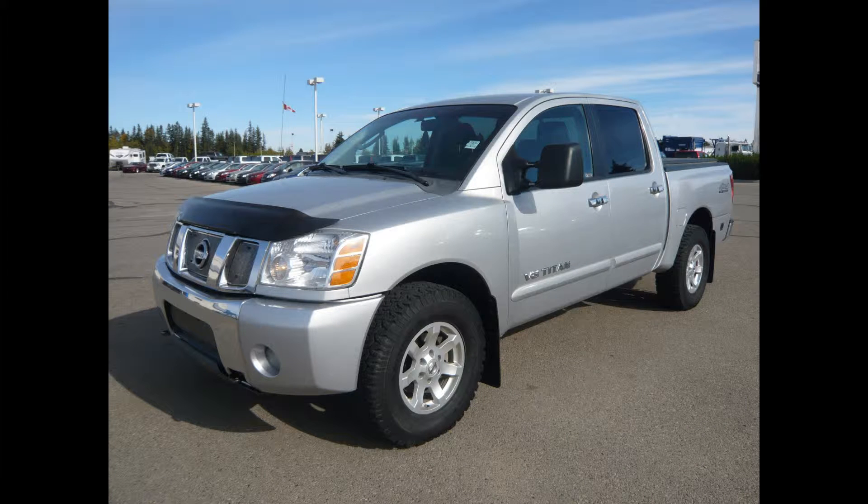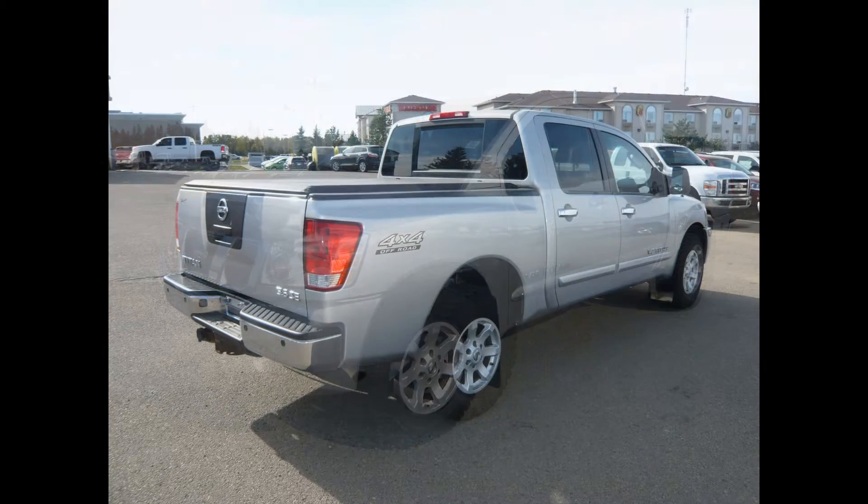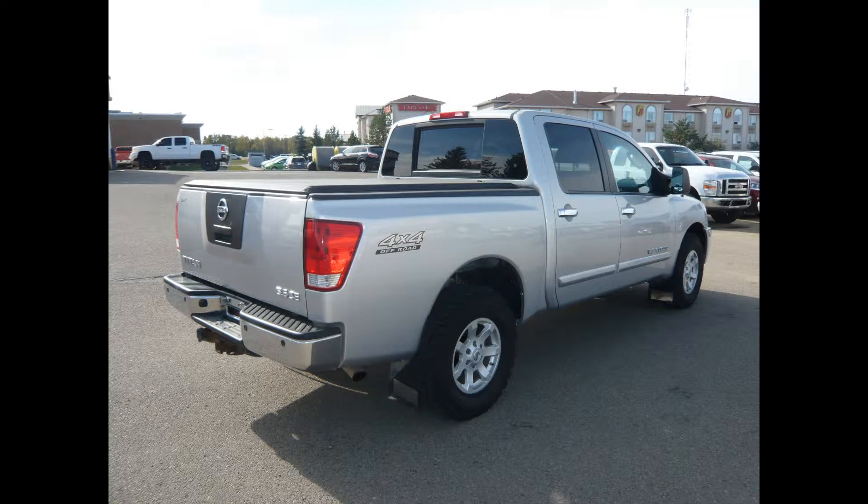Here we have a 2007 Nissan Titan with 94,740 kilometers. This 2007 Nissan Titan is a truck you wouldn't normally see on the lot here at Edwards.